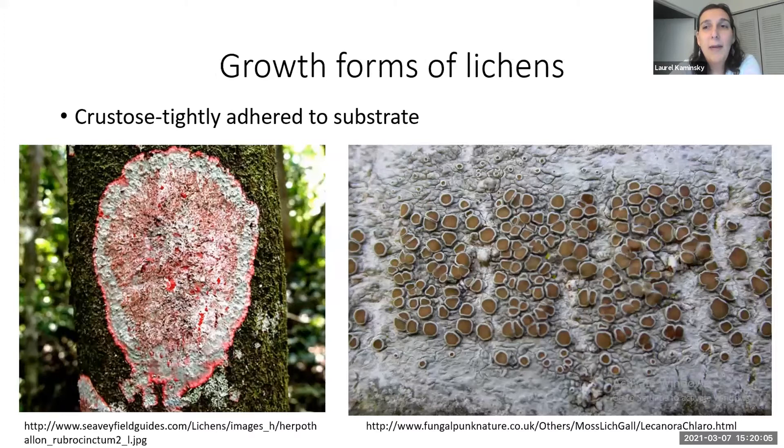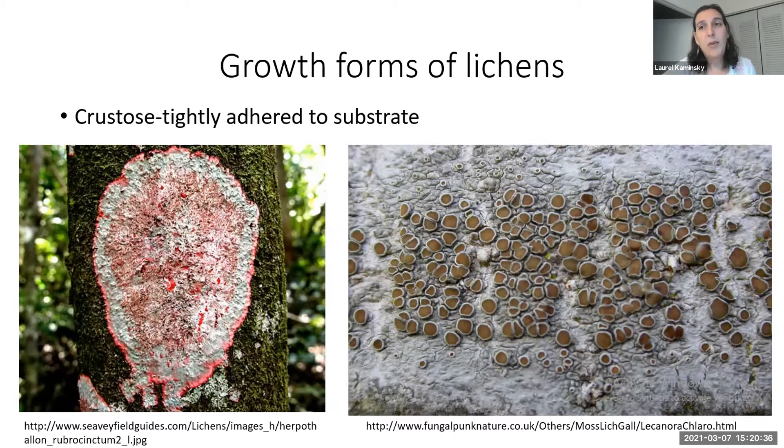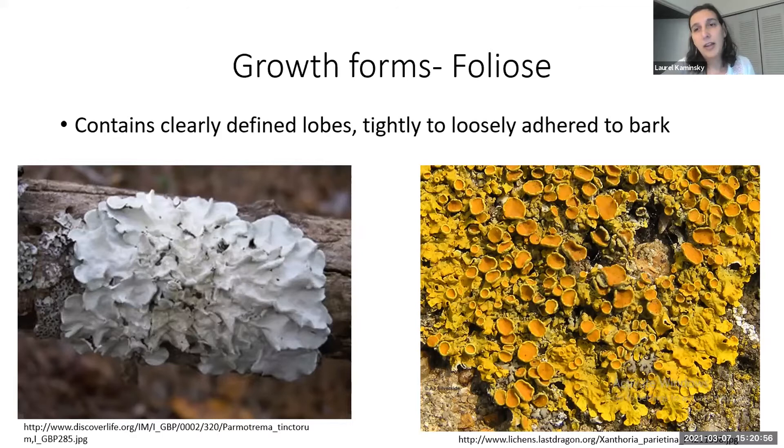There are lots of different growth forms of lichens. In Florida, especially if you look hard at twigs or in south Florida, crustose lichens are really common — like Herpothalon rubrocinctum. Crustose lichens are really tightly adhered to bark; you can't separate the lichen from the bark without taking a chunk of it. Foliose lichens contain lobes that look almost like leaf-like structures around the edges, and these lobes can be tightly or loosely adhered to the bark.